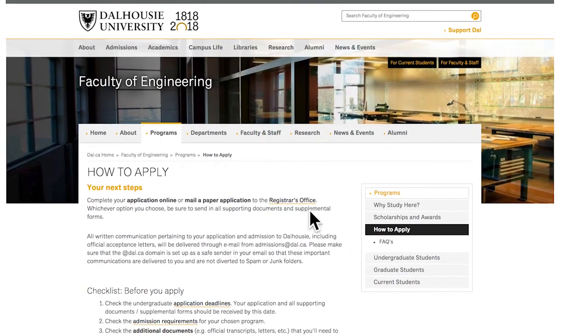Fees for international students tend to be more expensive than for students within Canada. If you want to know how much that is, check out my other video about tuition costs in Halifax.